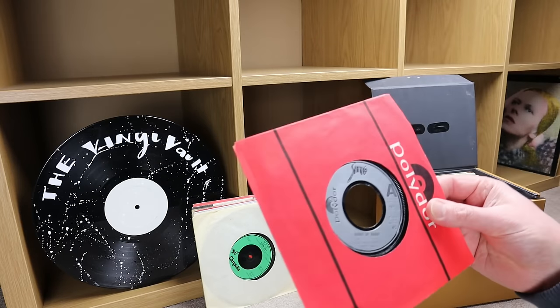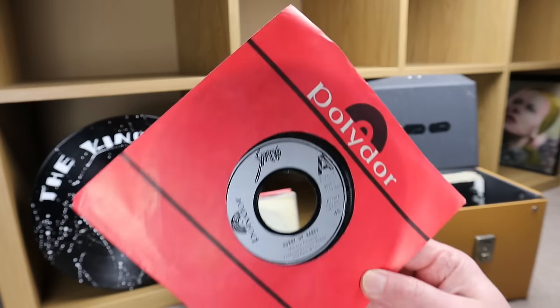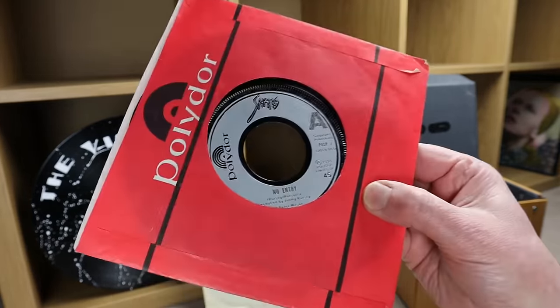Next one is on the Polydor label — Sham 69. The center has been punched out on this one. 'Hurry Up Harry,' 1978, with 'No Entry' on the flip.